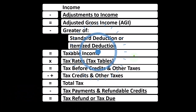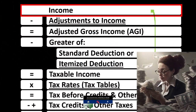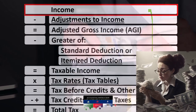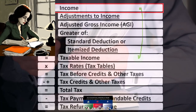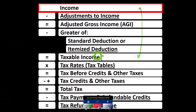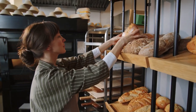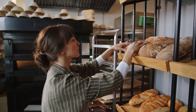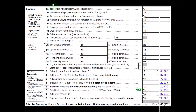Looking at the income tax formula, we're focused on line one income. In the first half of the income tax formula is, in essence, an income statement — just an outline of other forms and schedules flowing into these line items, one of those being the Schedule C, which has business income minus business expenses, with the net business income then flowing in from the Schedule C to line one income of our income tax formula.